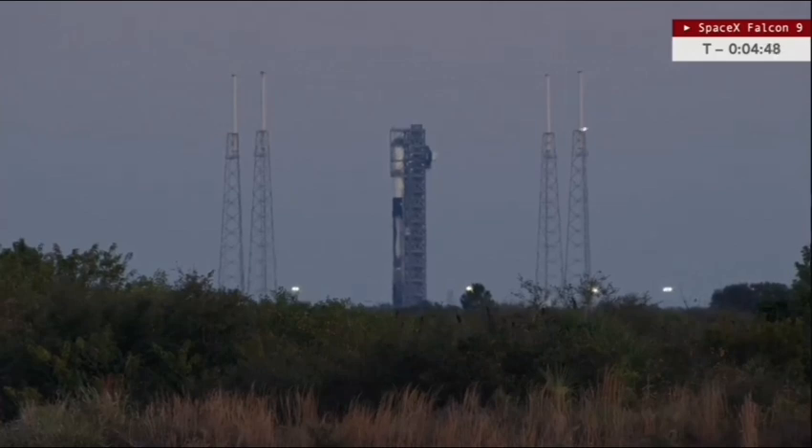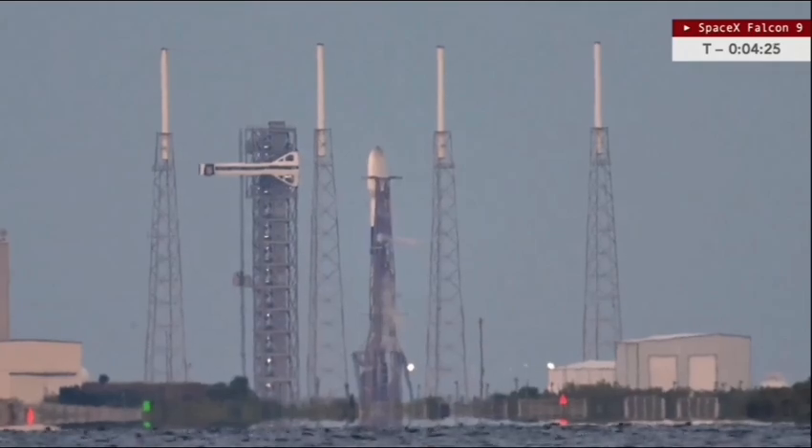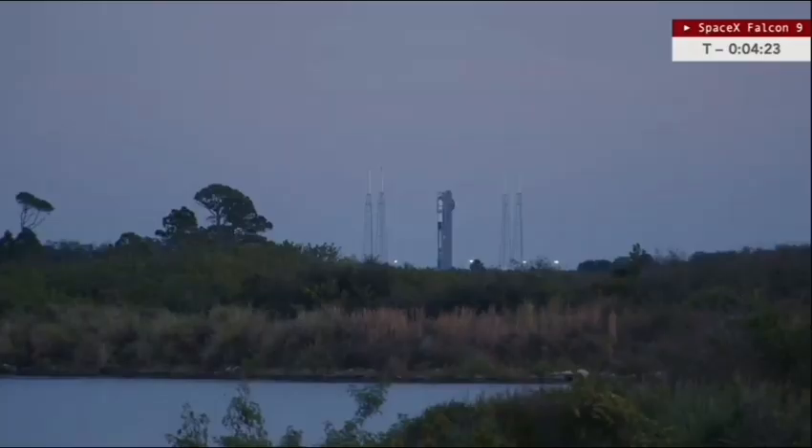Falcon 9 tanks are pressing for Strongback Retract. At T-minus 4 minutes 45 seconds and counting, we're now getting SpaceX mission audio. The clamp arms will open up just underneath the payload fairings, and the transporter erector will recline about a degree and a half away from the Falcon 9 rocket. Strongback Retract is in progress.